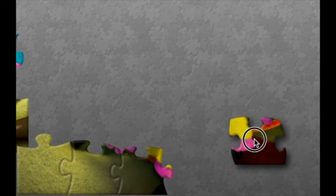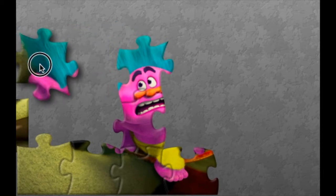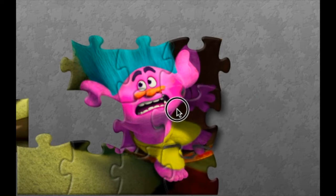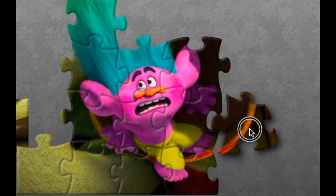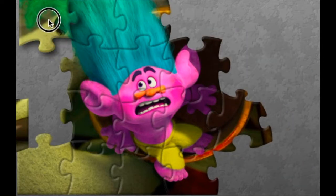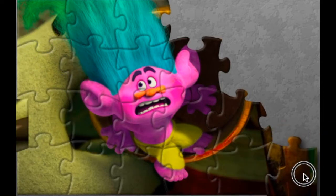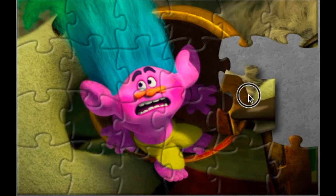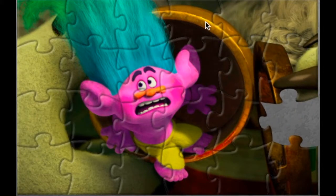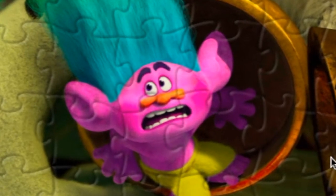This is our third puzzle. Look at this poor mouse. It's Craig. What's wrong? He's like calling help! Help! You know what is happening to Craig? He looks so scared. Because he's gonna be eaten by the Bergen. Hehehe!